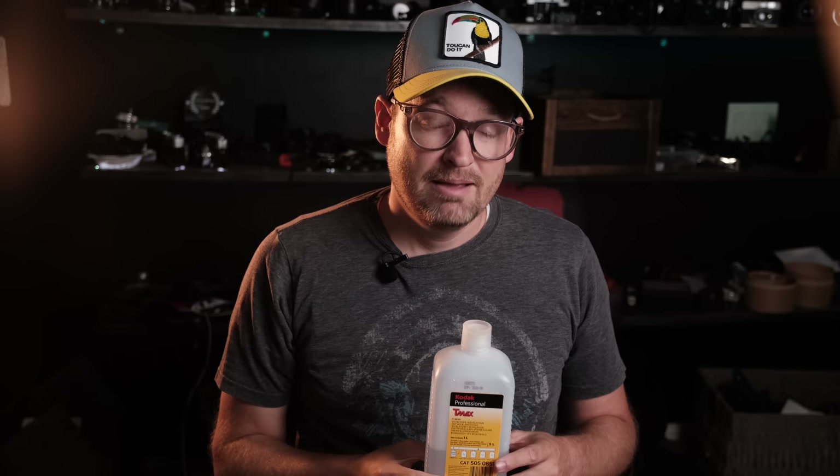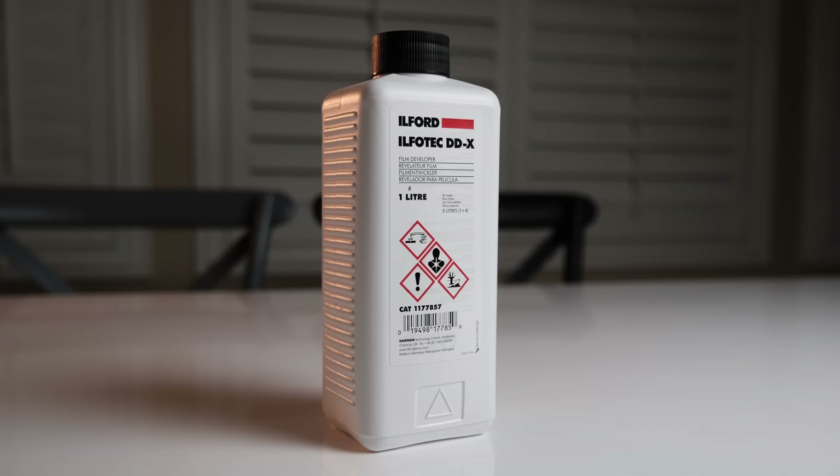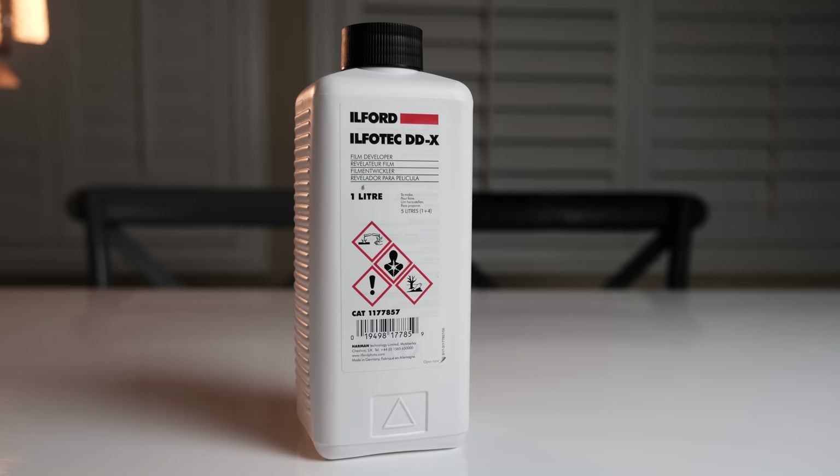As far as grain, T-Max is going to accentuate it. So if you want to use Kodak but don't like grain, you're probably going to be more comfortable with HC-110 or Xtol. As far as price, T-Max comes in at about $1.15 per roll, making it quite a bit more expensive than HC-110, and I really think you have to be in love with the way T-Max processes things to choose it, especially if you're new to black and white film processing.